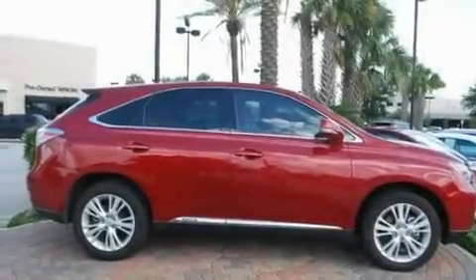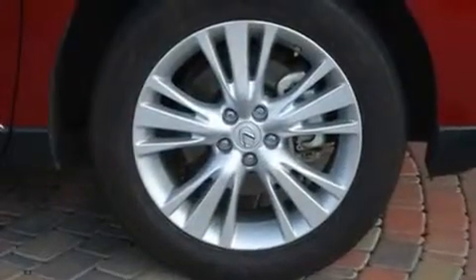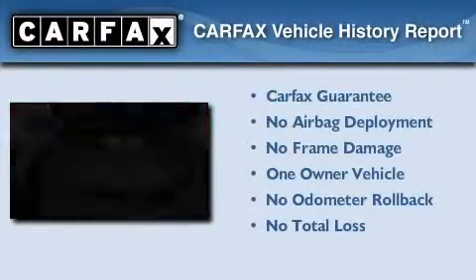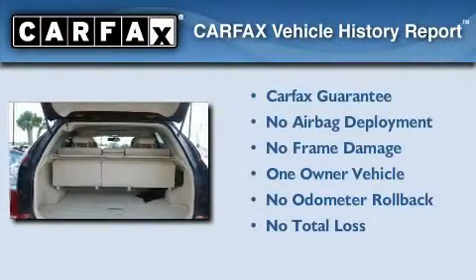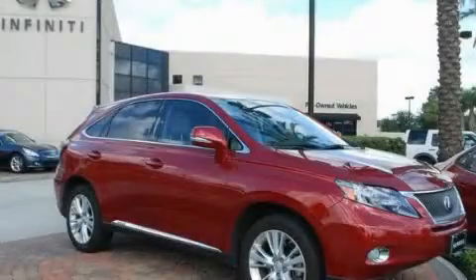With an EPA estimated rating of 28 miles per gallon on the highway, this vehicle helps leave money in your pocket where you want it. This Lexus has had only one owner, and it qualifies for the Carfax buyback guarantee. Contact us today to arrange your test drive.